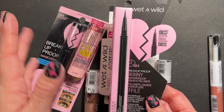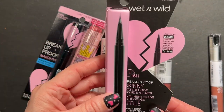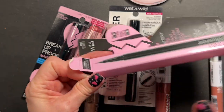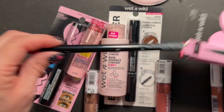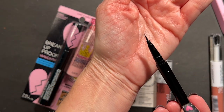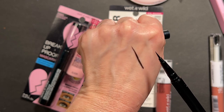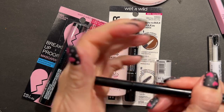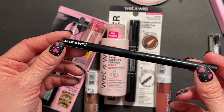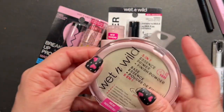You guys know how I feel about the Wet n' Wild Breakup Proof Liquid Liner. This is the skinny sister to that liner - I didn't think it could get any skinnier than it already was. I live for these liners - this is my favorite black eyeliner pen style eyeliner, it just works every single time. The tip is very fine. I've got to finish up the Breakup Proof liner from the Peanuts Christmas collection first, then I'll start using this one.